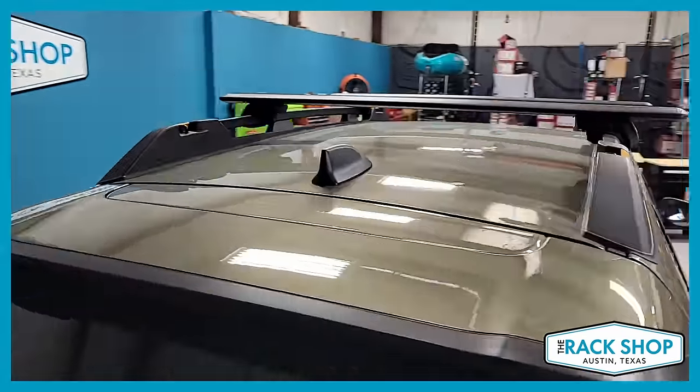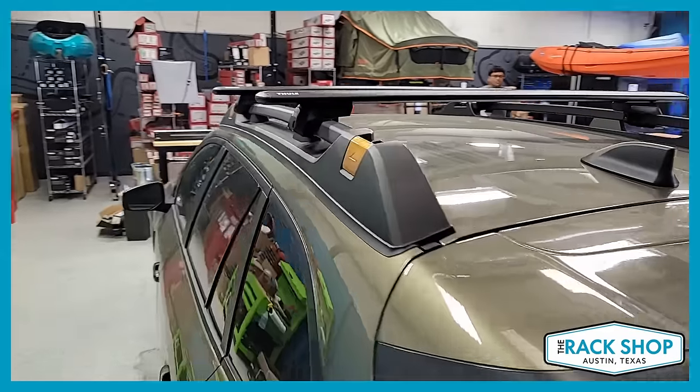This has a maximum carrying capacity of 220 pounds, evenly distributed.